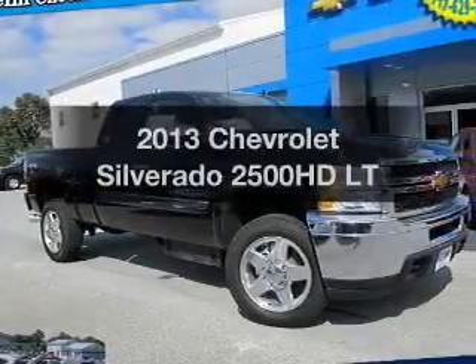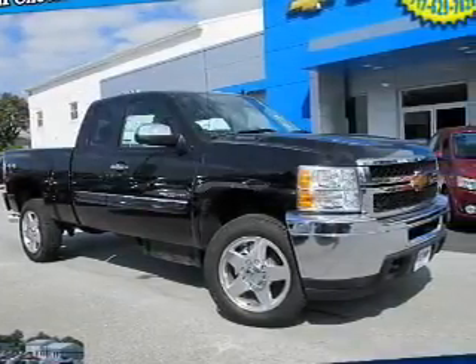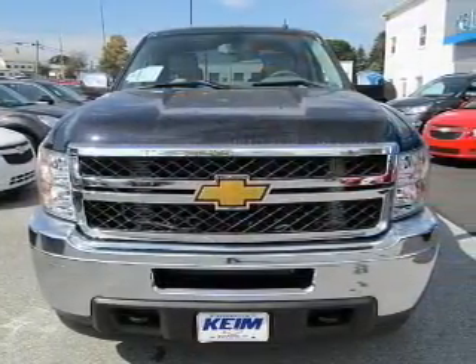Imagine yourself in this 2013 Chevrolet Silverado 2500 HD. Everything you need under one roof with this great vehicle.